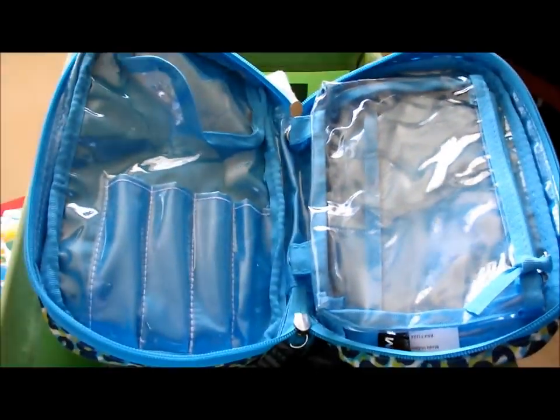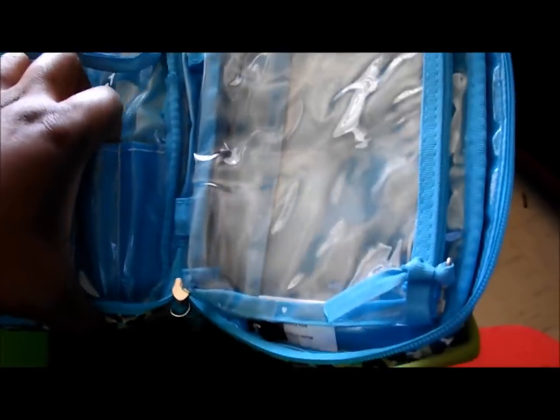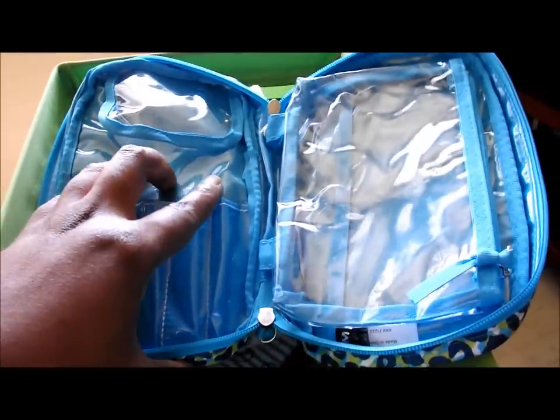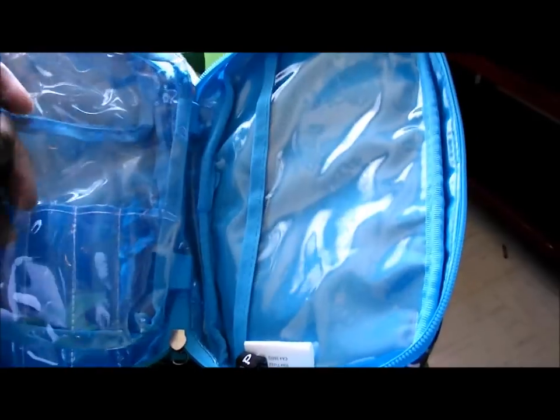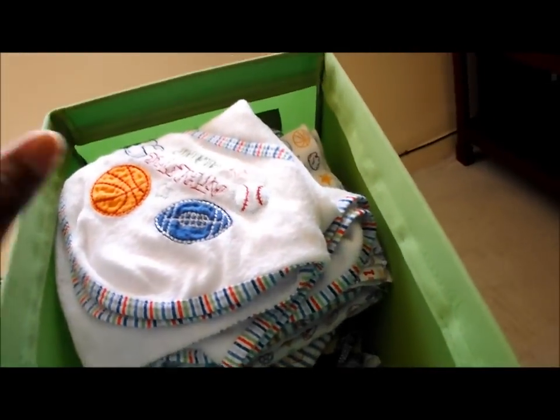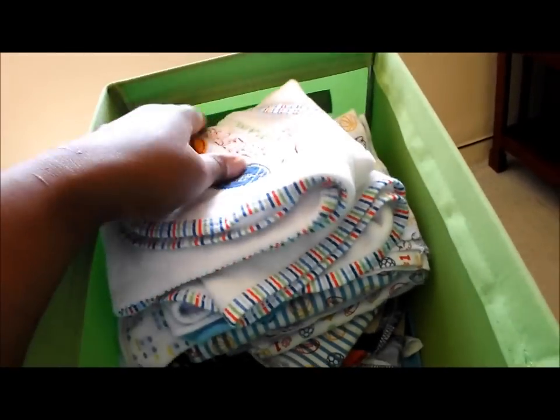This is a toiletry organizer I bought to keep my personal things in for my hospital stay bag. My daughter tends to open my bag, so I bought this — you put your toothbrush in one section, deodorant in another, whatever you need. It was a dollar at Big Lots.